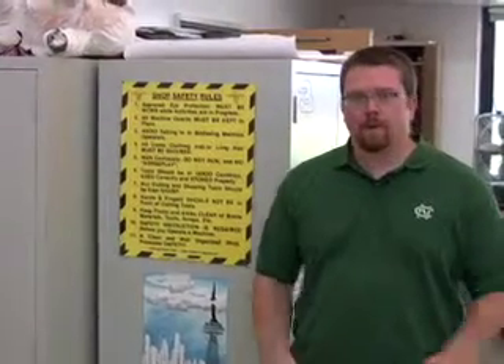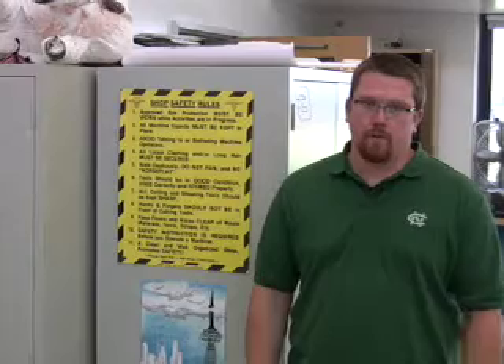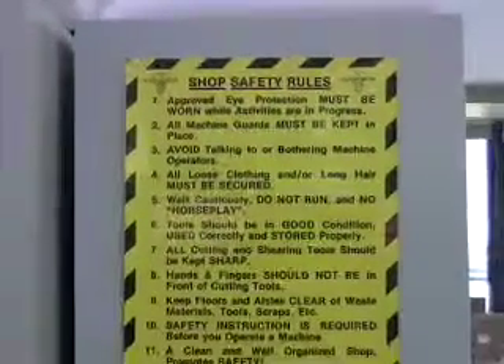Now that we've talked about the design side of the classroom, let's go into the production side and talk about all the different elements in there. Upon entering the production side, it is always emphasized that safety is the number one concern for myself and all of my students. Upon entering, they'll see the shop safety rules posted as well as pick up a pair of eye protection.